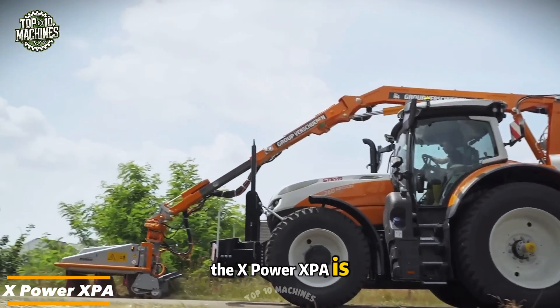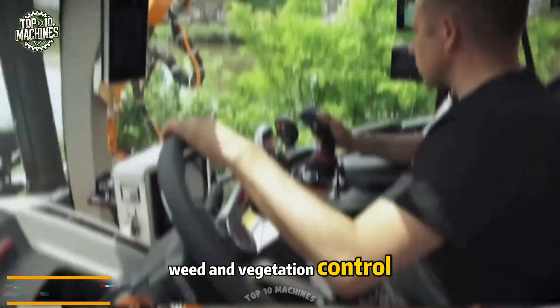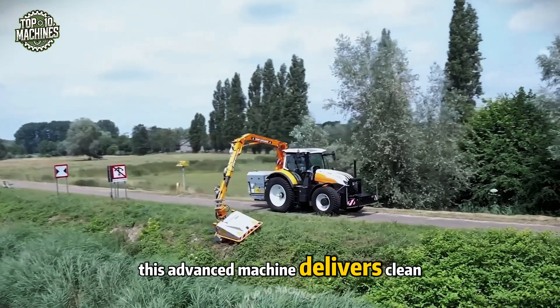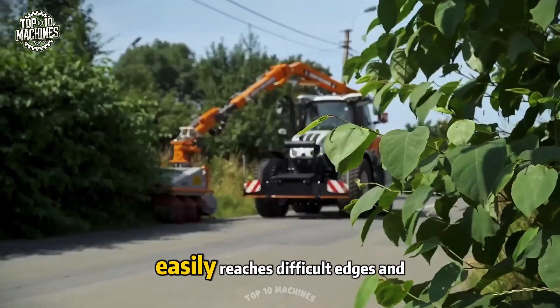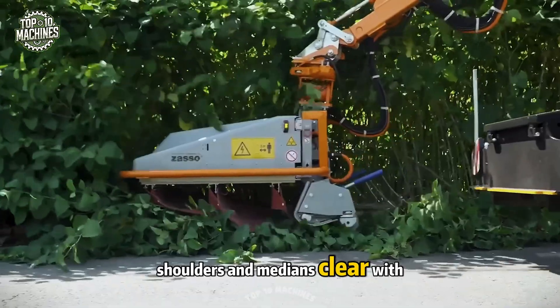The XPower XPA is a smart, eco-conscious solution for roadside weed and vegetation control. Built for maximum efficiency, this advanced machine delivers clean, consistent mowing while minimizing environmental impact. Its side-mounted cutting arm easily reaches difficult edges and slopes, keeping road shoulders and medians clear with precision.